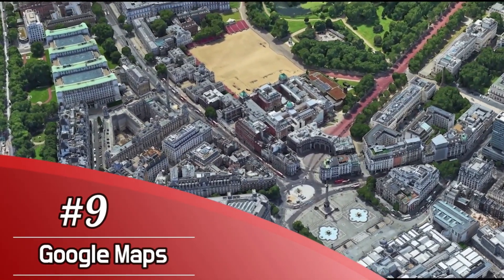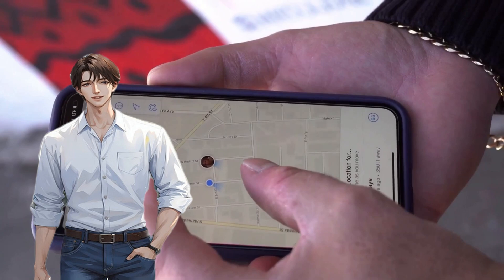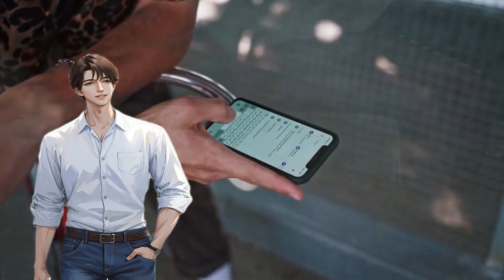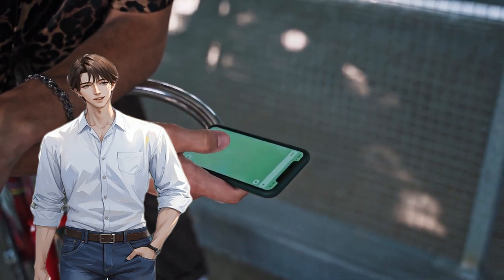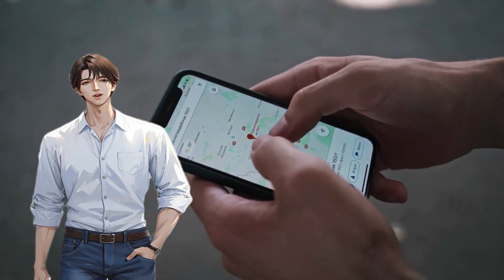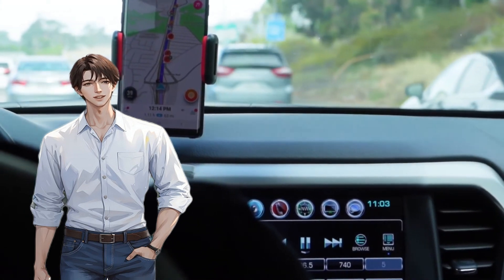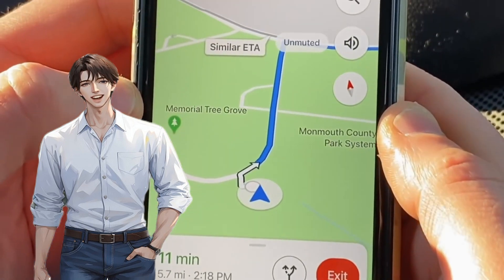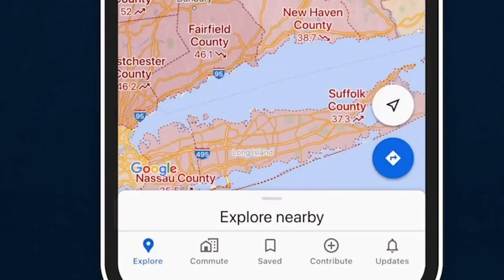Number 9: Google Maps. Google's interest in AR extends beyond photography and creativity, bringing a more practical use to Google Maps. The popular mapping app features an AR mode that helps you navigate to your destination by adding virtual signs and directional arrows over the live view on your phone in order to point the way. It's a definite improvement over the old way of navigating, with the arrows adding a handy visual cue that takes the guesswork out of getting from point A to point B.